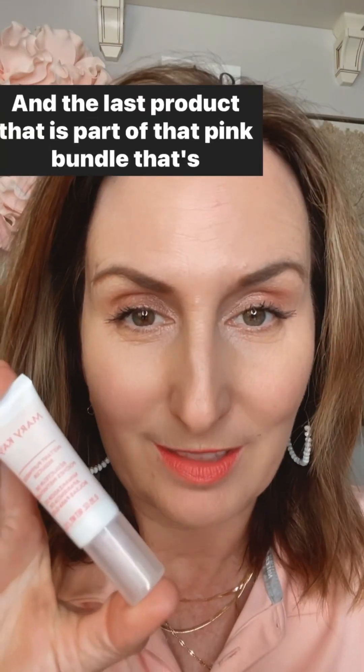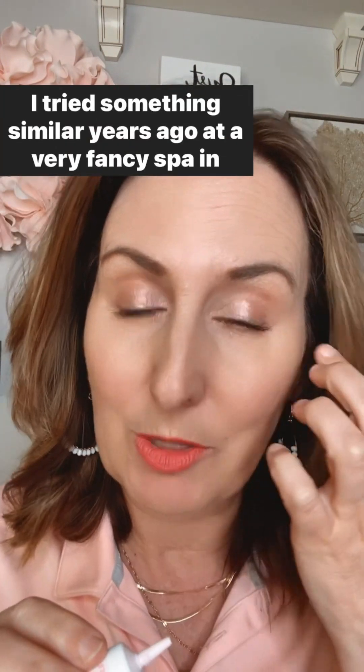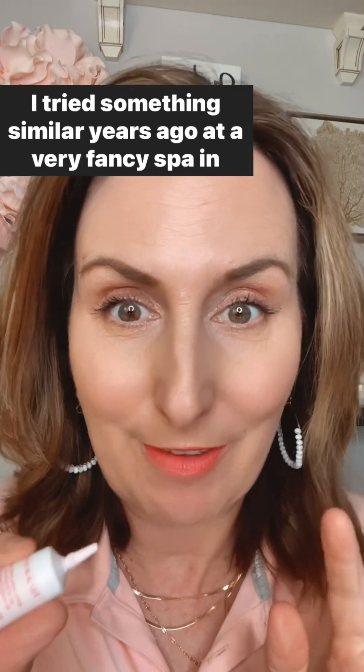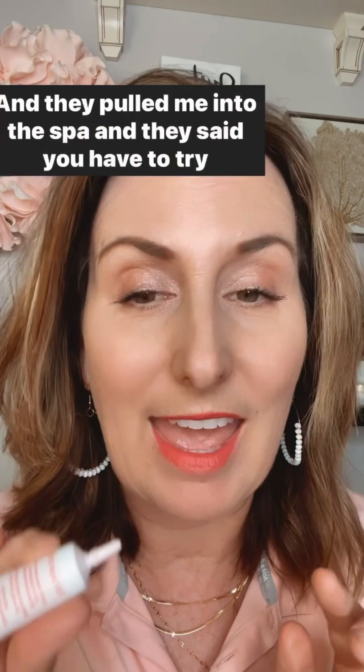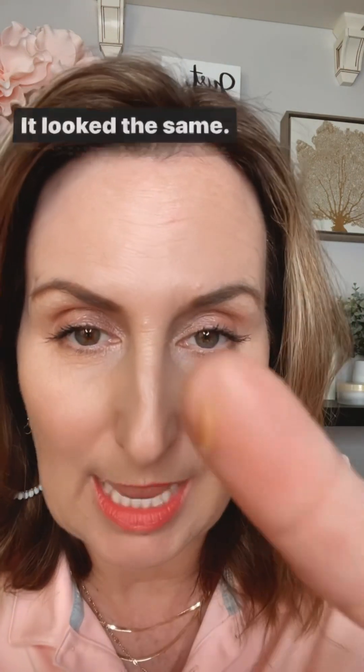The last product that is part of that pink bundle at 60% off is the Instant Puffiness Reducer. If you haven't tried this, it's a pretty miraculous product. I tried something similar years ago at a very fancy spa in Beverly Hills on Rodeo Drive. They pulled me in and said you have to try this product. It was literally the exact same thing — it felt the same, it looked the same.